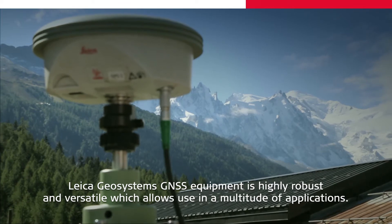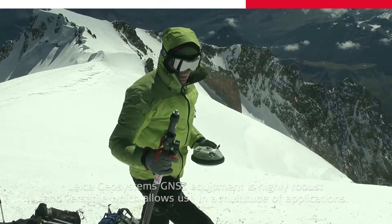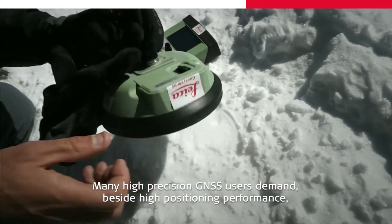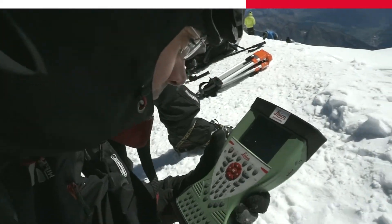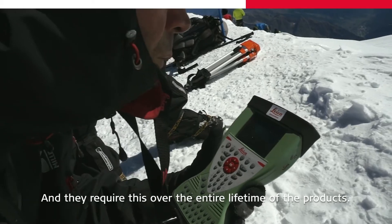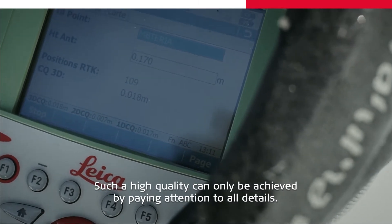Leica Geosystems GNSS equipment is highly robust and versatile, which allows use in a multitude of applications. Many high precision GNSS users demand, beside high positioning performance, fully waterproof and shock resistant equipment. And they require this over the entire lifetime of the products. Such high quality can only be achieved by paying attention to all details.